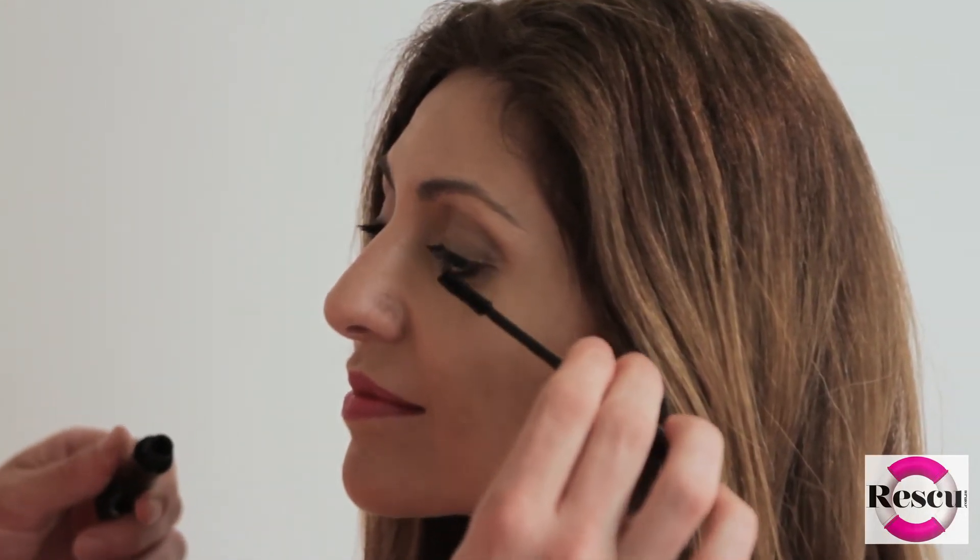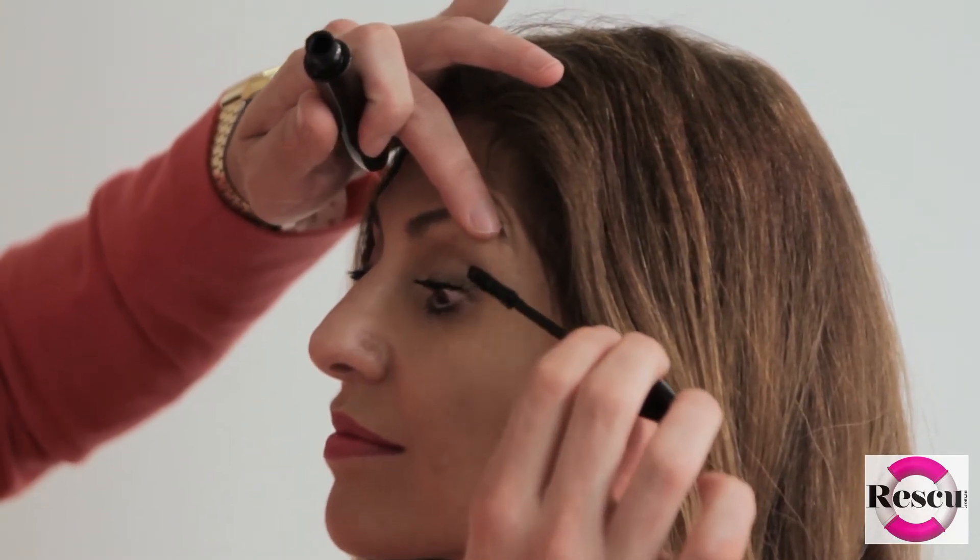It's all about the lips this season, but there is another area we love to play up — the lashes. When you're swimming, as a makeup artist I don't really like waterproof mascara as an everyday look because it can be hard to get off at night and can dry out the lashes. But in a beach environment we really need to waterproof those lashes — nothing worse than having it running down the cheek. So if you're playing up the lips and want something subtle, go with a waterproof mascara. Let's apply this on you now.